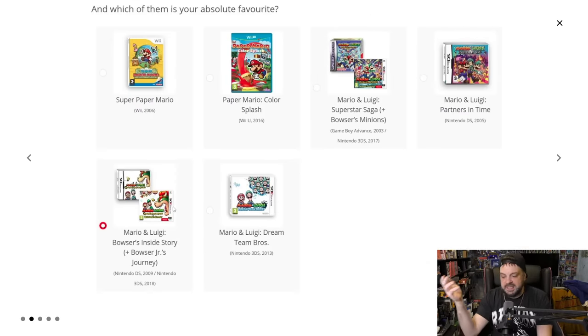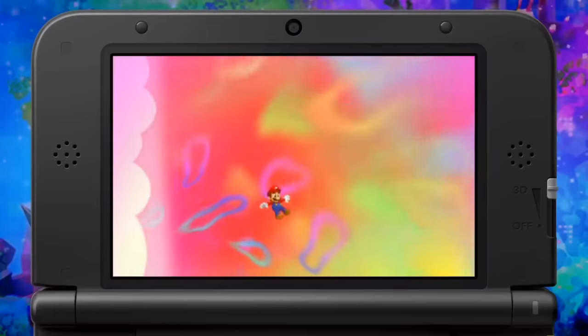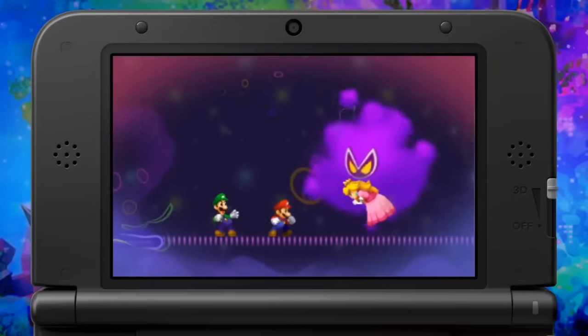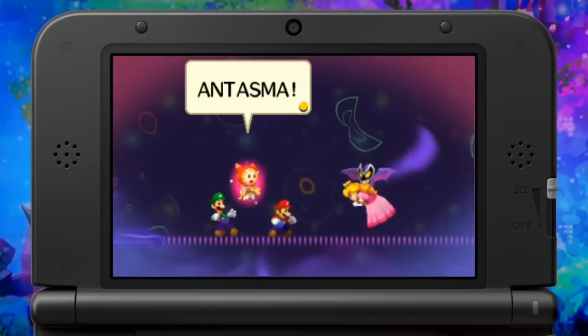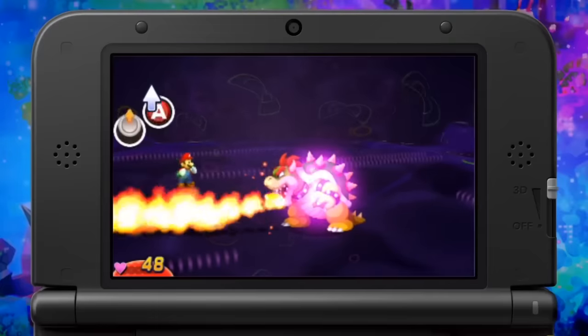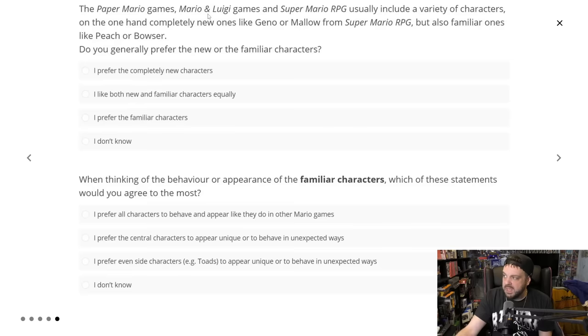Mario and Luigi was developed by a team called Alpha Dream, and Alpha Dream no longer exists — they went under. Nintendo still owns the property, but Alpha Dream was the company making these games. We have not seen these games since 2013 — it's been 11 years since we got a Mario and Luigi RPG game. I've actually played these games and really enjoyed them. I played Partners in Time and really liked it, but that's been a very long time. The survey options all focus on Paper Mario, Super Mario RPG, and Mario and Luigi.